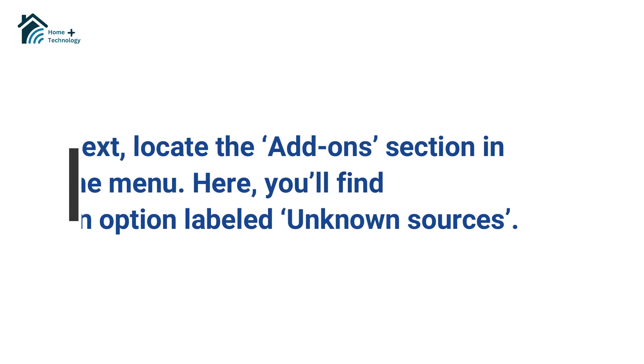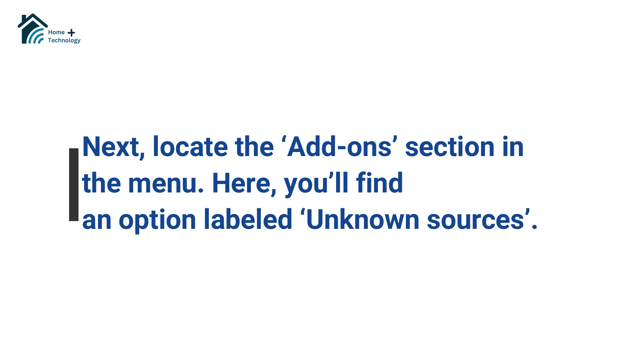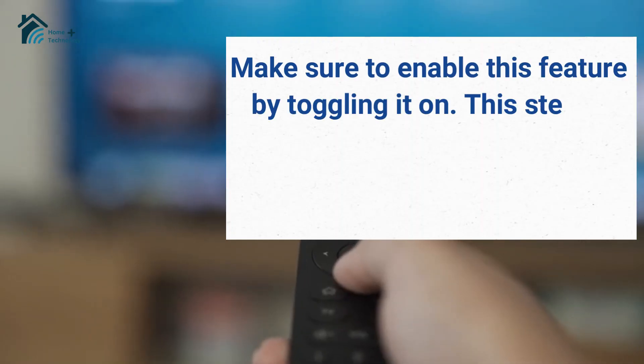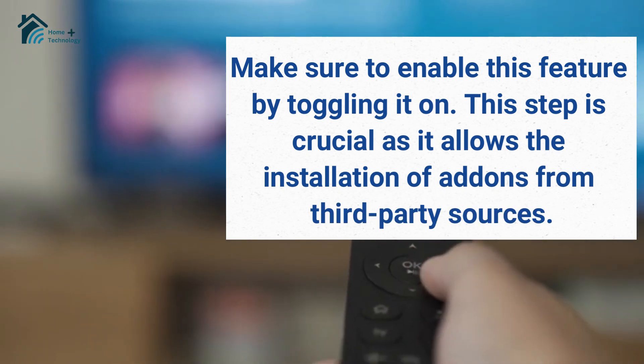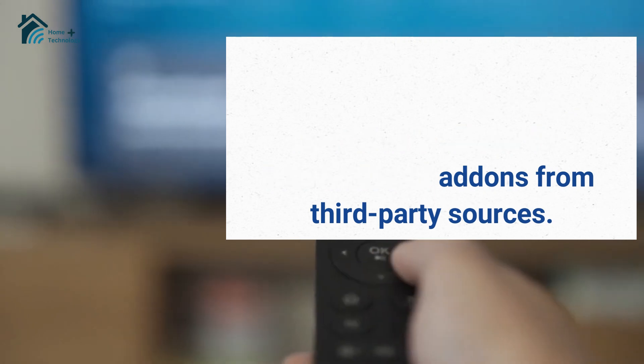Next, locate the Add-ons section in the menu. Here, you'll find an option labeled Unknown Sources. Make sure to enable this feature by toggling it on. This step is crucial as it allows the installation of add-ons from third-party sources.